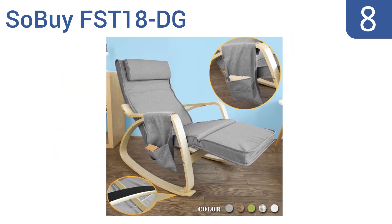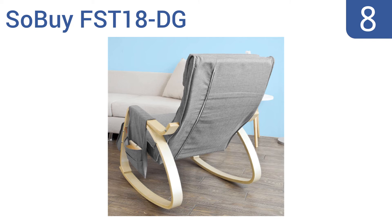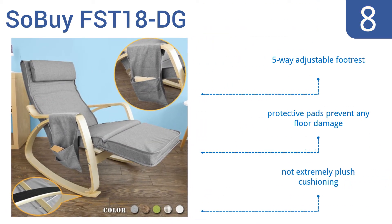Coming in at number 8 on our list, the Sobi FST-18DG offers a modern twist on the classic rocking chair and is ideal for smaller spaces. It features a stable elastic frame made of birch wood, plus the soft fabric cover can be removed and washed for easy maintenance. It includes a five-way adjustable footrest and protective pads that prevent any floor damage. However, it doesn't have extremely plush cushioning.